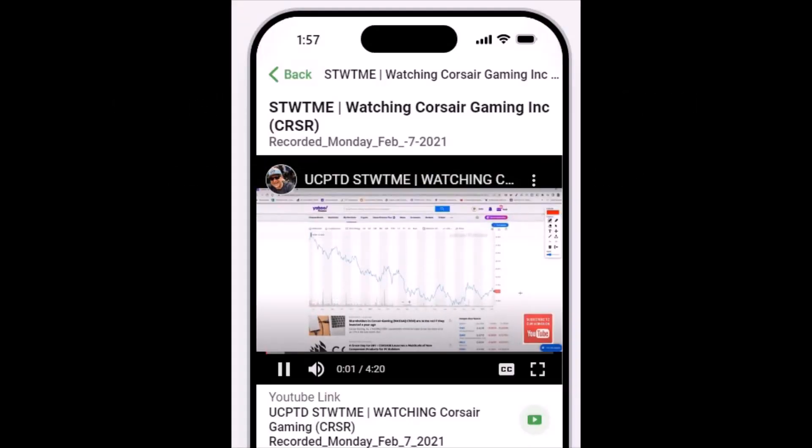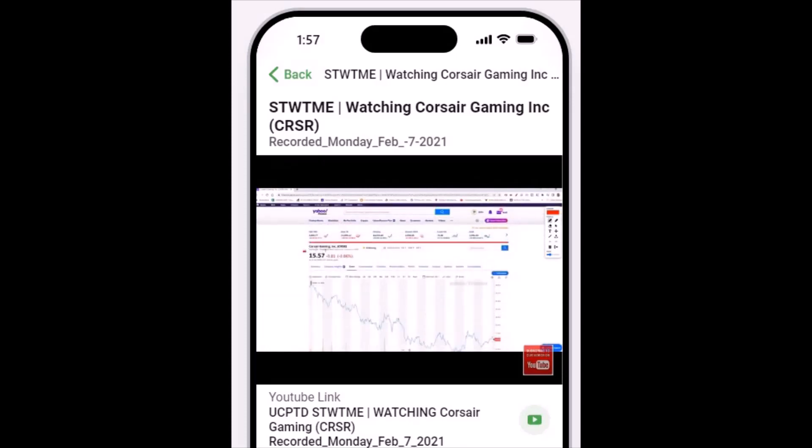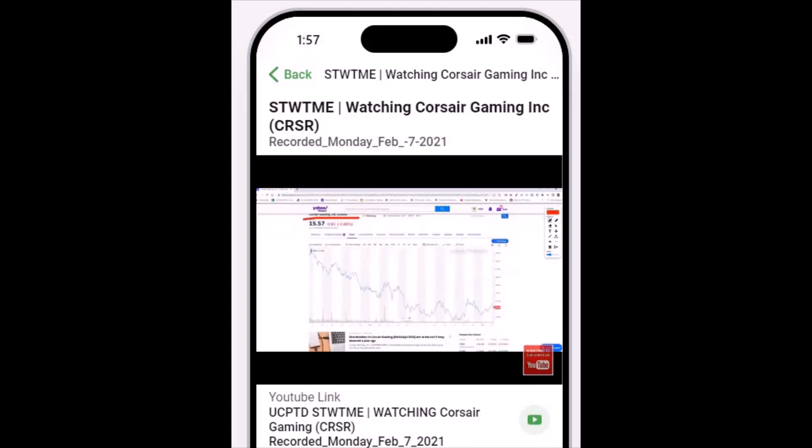Hey, welcome back everyone. I want to talk to you about CRSR — that gaming company that makes accessories for the computer gaming world. I played them way back and had some success, but as the rest of the market fell, it fell as well. With the market rebounding a little bit, just like every other stock, this thing seems to have found a bottom and it's kind of doing that dance like everything else.